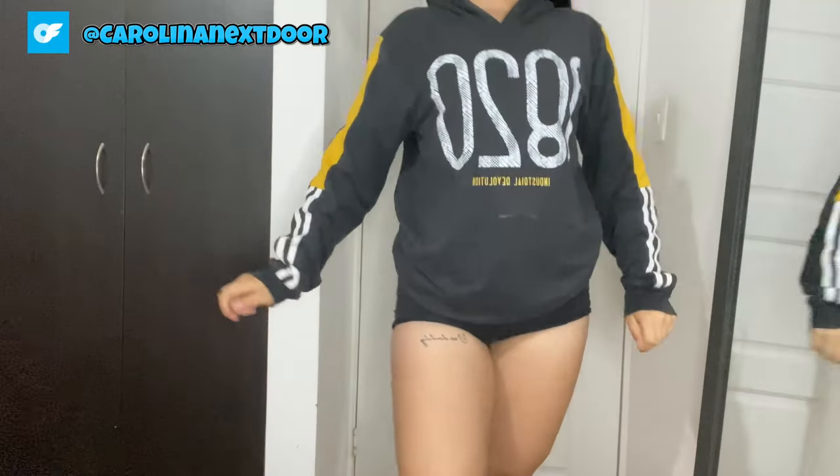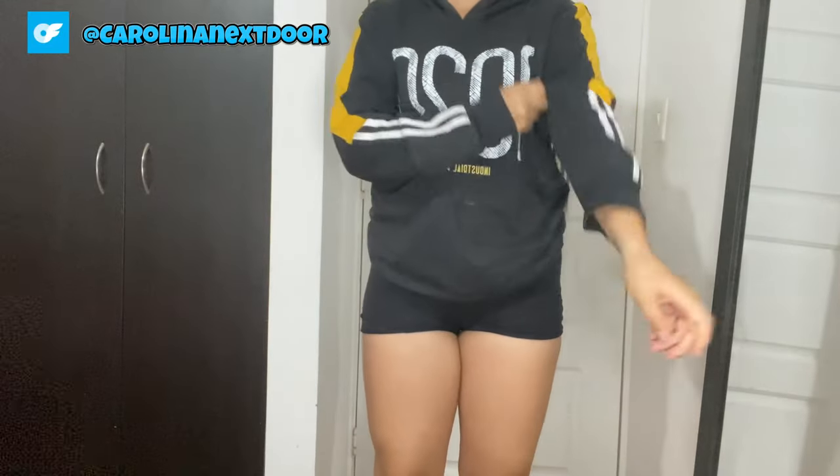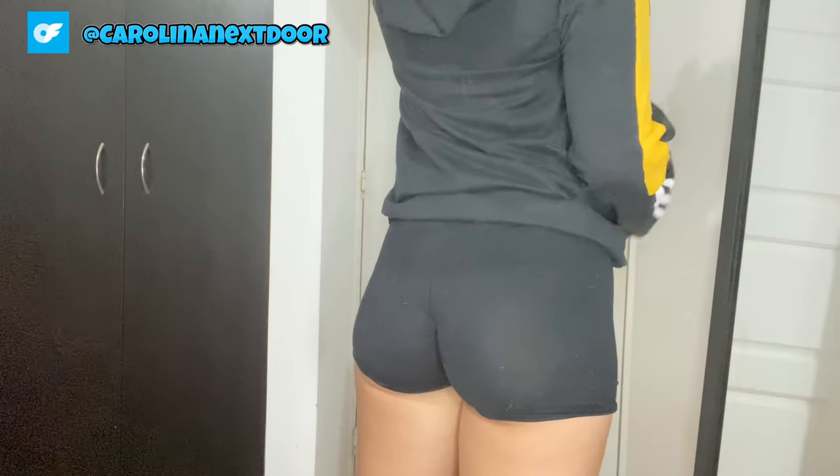Beyond its luxurious feel and rich color, it's incredibly versatile. Whether I'm aiming for a polished office look or a cozy weekend ensemble, this sweater effortlessly rises to the occasion. Pair it with tailored trousers and loafers for a sophisticated office vibe, or throw it on over leggings and sneakers for a laid-back weekend outing. The chunky knit texture adds depth to any outfit, making even the simplest of looks feel elevated and chic.